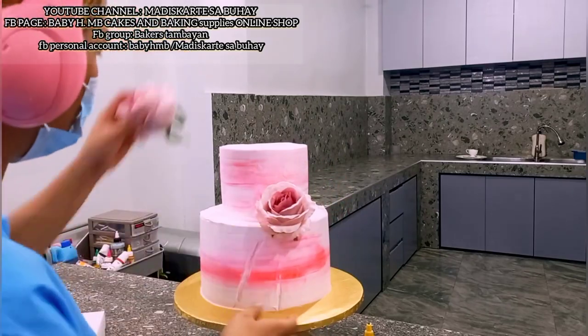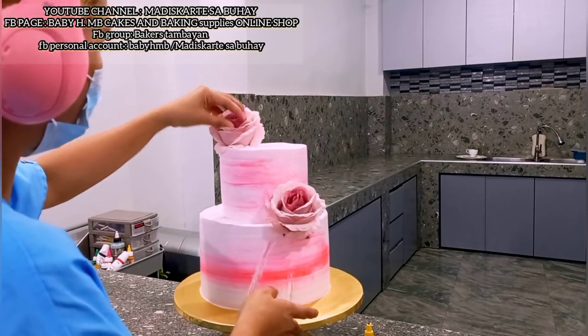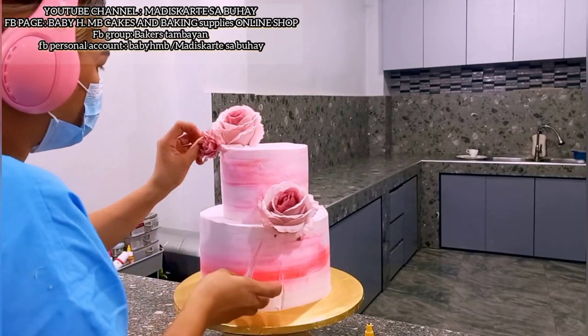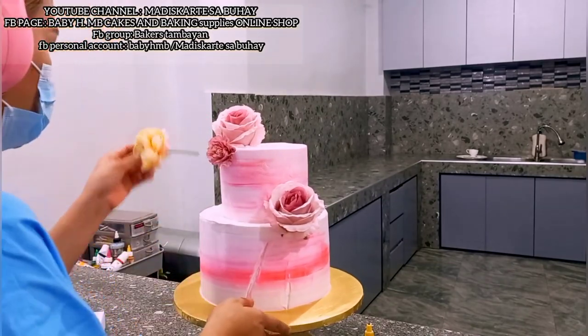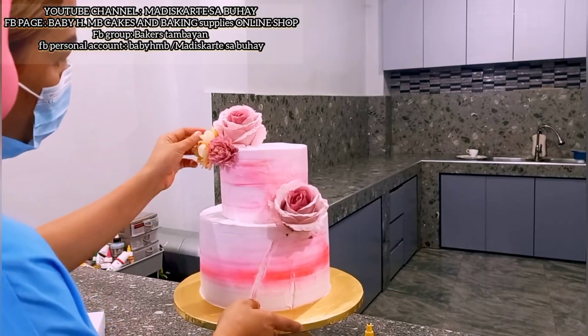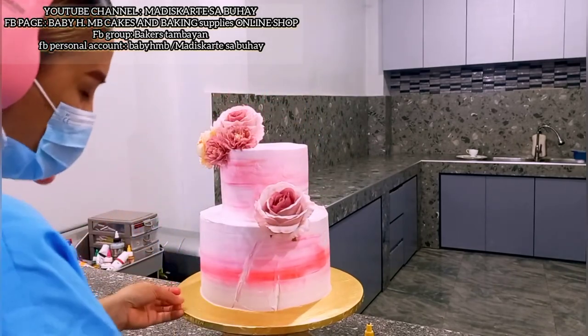Lagyan natin ng ganyan dito. Huwag yung masyadong pinakamalaki — kasi pagka malaki na masyado, ma-overkill yung cake nyo. Ito nga medyo malaki na eh — ayaw ko nga ito sana, kaya lang wala akong magawa, wala akong mabilhan. Peony to yung dito — mas maganda yung peony na flowers. Binilian ko siya ng medyo maliliit.